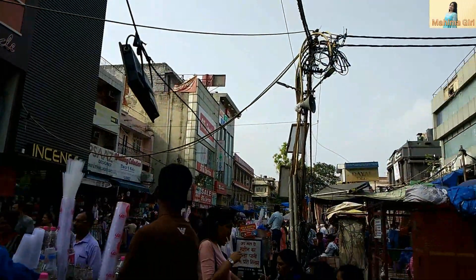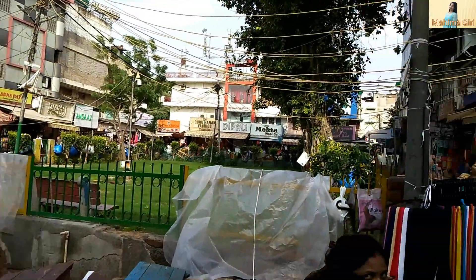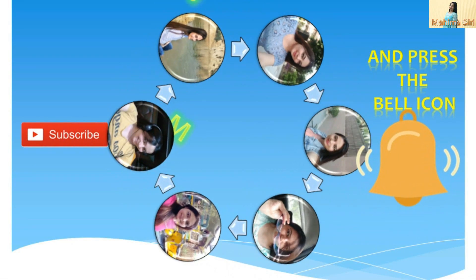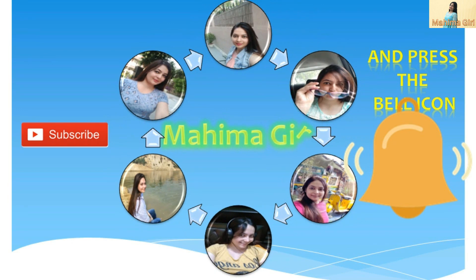So guys, I hope you enjoyed this video. If you like this video, please give it a thumbs up, subscribe to my channel, and share this video. Thank you.